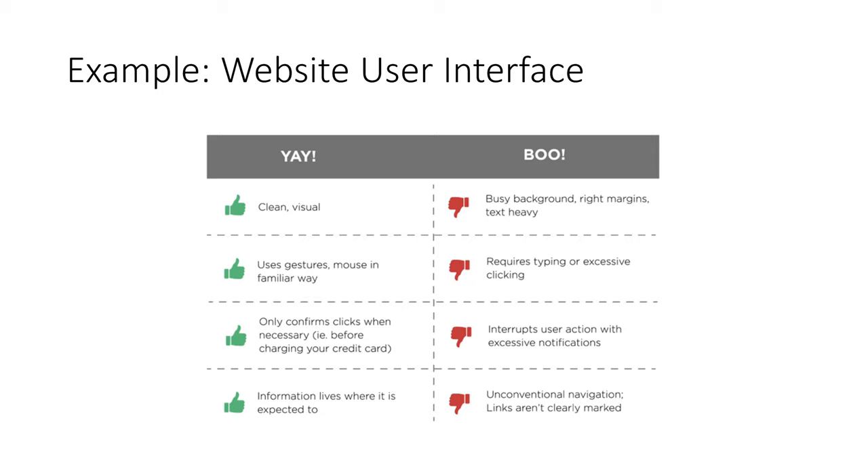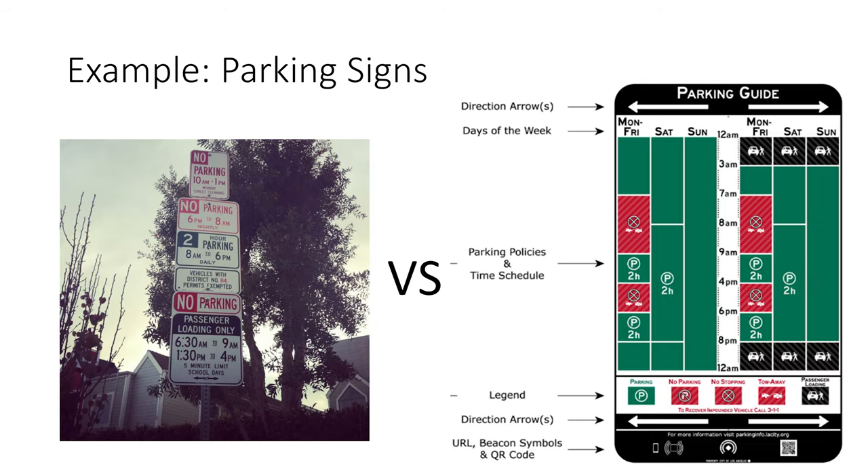It does not require excess clicking or notifications, and information can be found in logical areas. Another example is parking signs. In Los Angeles, the system for determining when it was okay to park was extremely confusing, often included contradicting information, and involved interpreting multiple signs. This system was recently reworked and replaced with one sign that provides a clear flow of information, including a legend, a clear schedule, and even a URL and QR code so you can get further information.